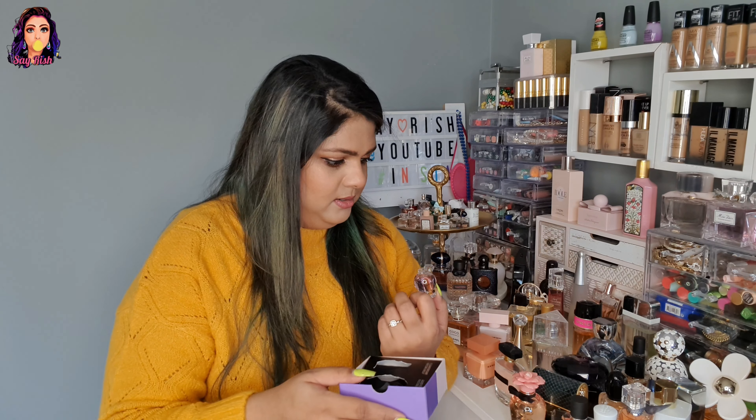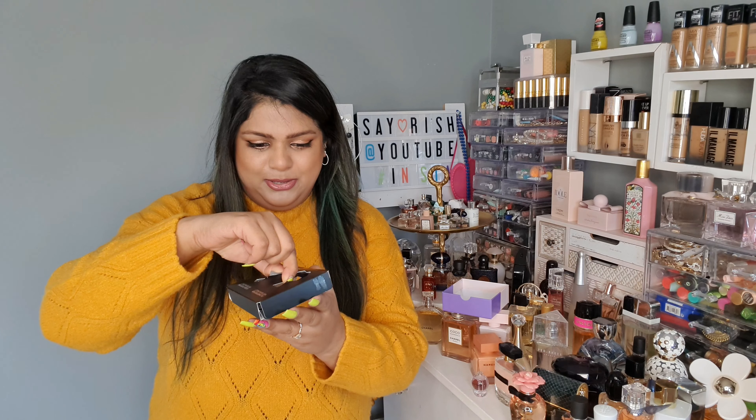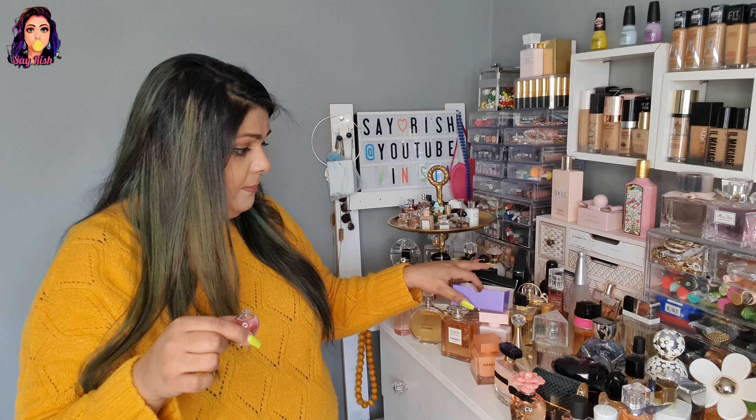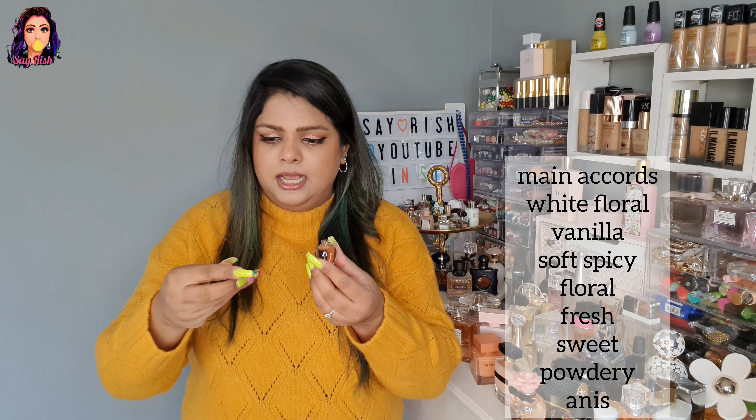The other one is Good Fortune, which is in the new collection with purple packaging. I'll make sure to use all of them. The pink one smells very different — very good. If you don't like very sweet smells, you can go for the purple packaging which is Good Fortune. I've mentioned the notes on screen.